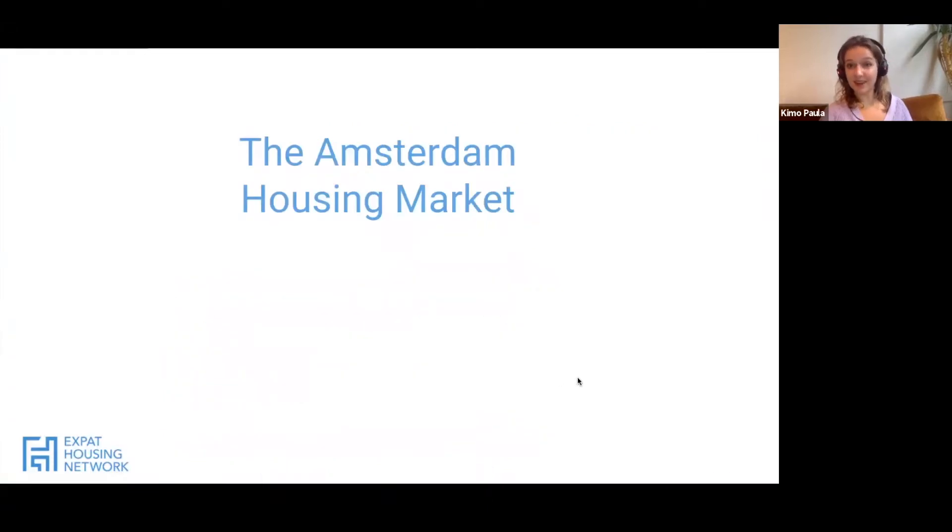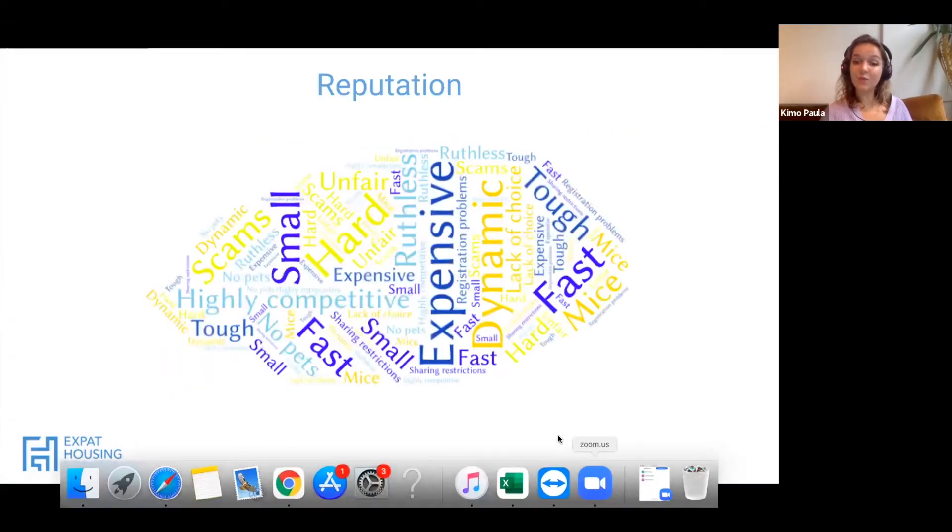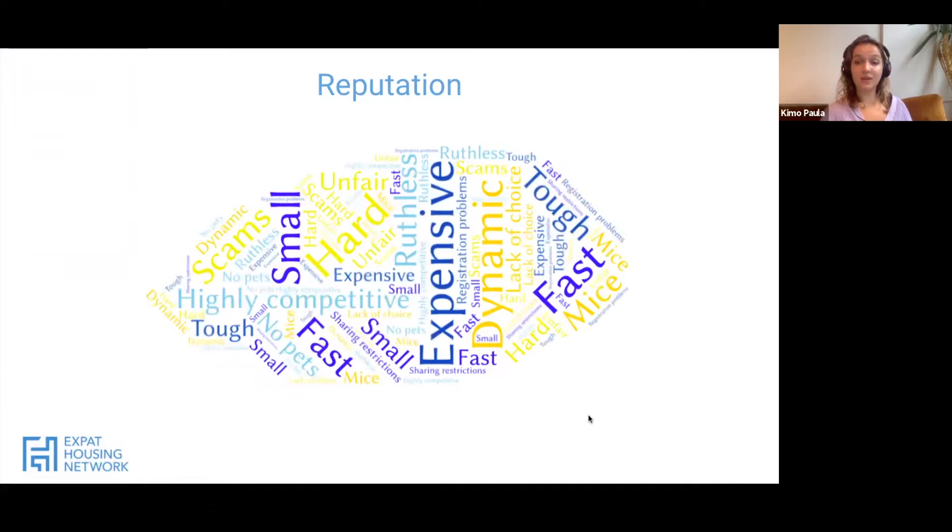Let's discuss the Amsterdam housing market. You might have heard that the housing market is expensive, it's ruthless, the properties are very small, it moves super quickly, it's really tough to maneuver. And yes, all of this is true, but there are ways to work around it if you just know what to look for. So don't let these words deter you. It can seem a bit overwhelming, but there are absolutely ways to negotiate and navigate it.